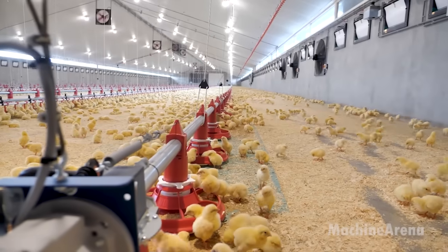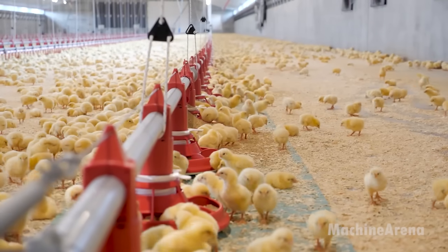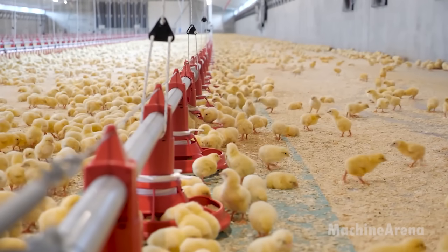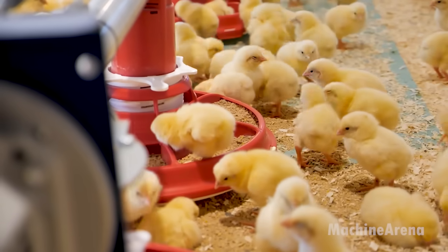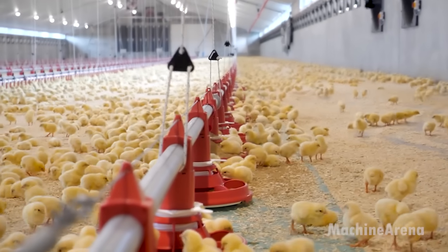The farm manages a vast population of chickens numbering in the hundreds of thousands, necessitating efficient and innovative methods of care and management. Amidst their endeavors, the farm has embarked on a construction project aimed at enhancing their operations.